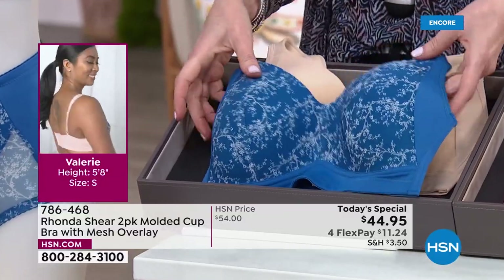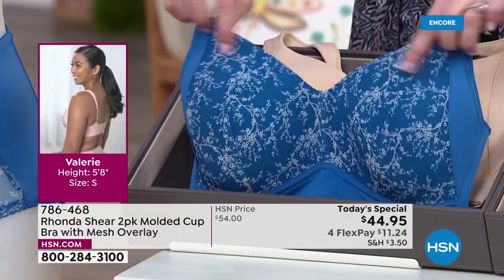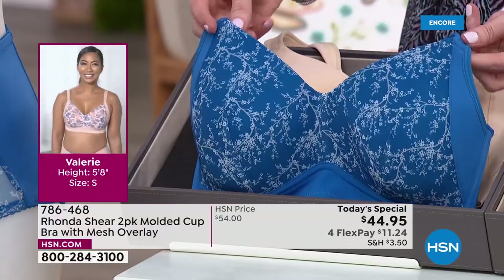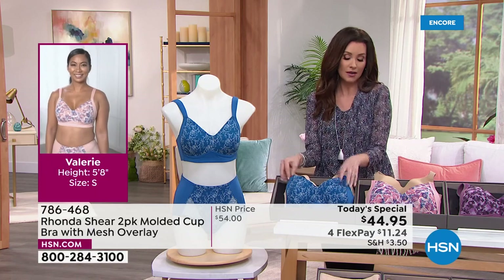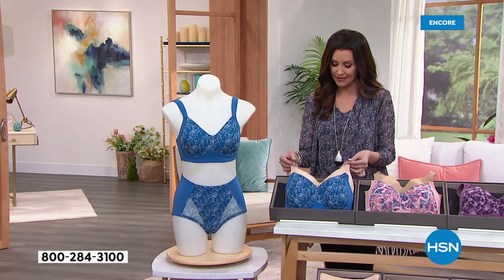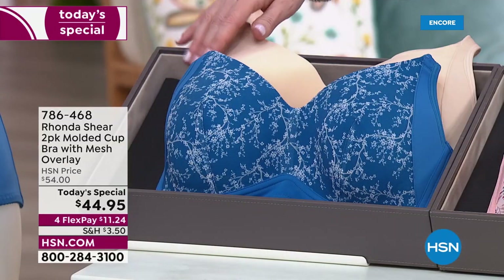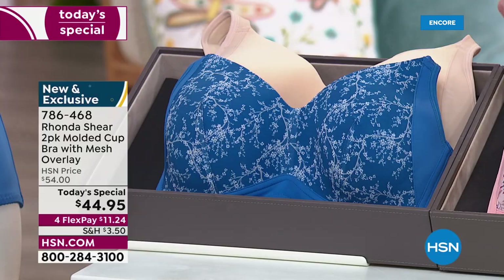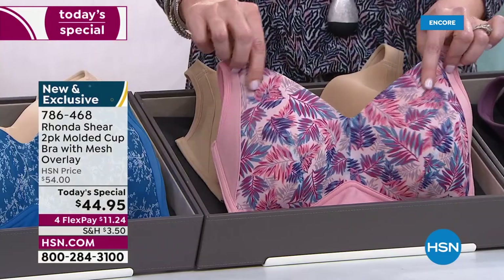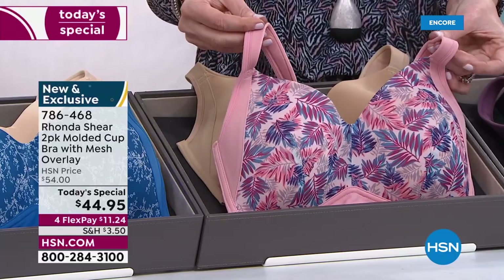This beautiful cobalt blue is called Lacy Trees. You're going to feel so good when you're wearing this, whether anybody sees your bra and panties or not — you need to feel great. It's going to make you look great when it's under your clothes. When it's just you looking in the mirror, or if you're sharing it with somebody, you're going to feel so good. That goes with the light beige — so you get both of those today for $44.95, or try it for $11.24.